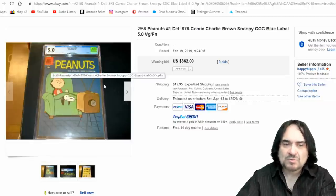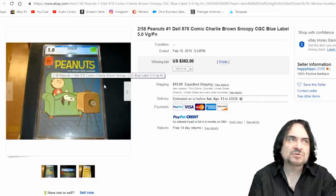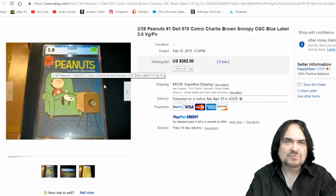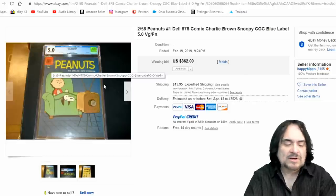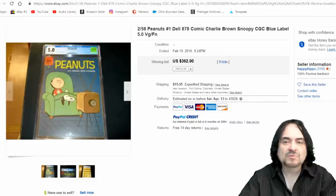This is the first issue of the Dell Four-Color series for Peanuts. The Four-Color series had first issues for all kinds of Dell and other comic lines — there were 1,500 or more issues for all kinds of things, including movies. Tom Corbett Space Cadet was one, which I actually own. That's what this one is.